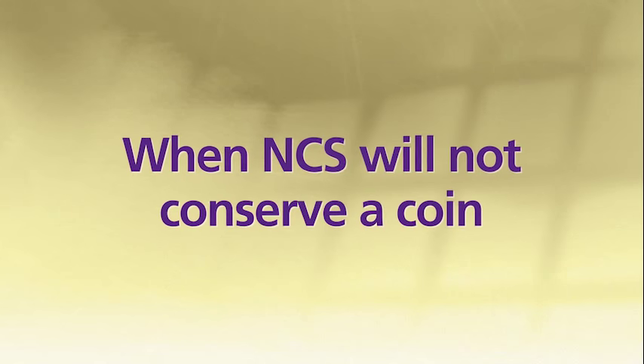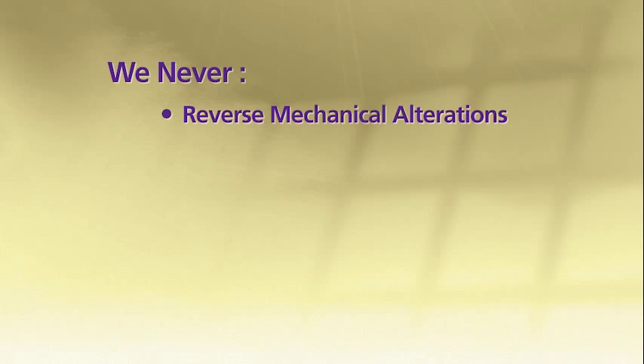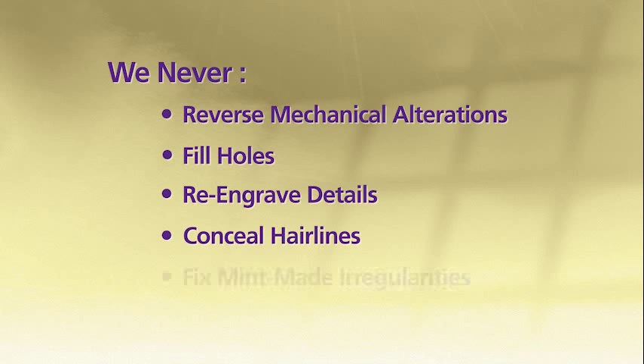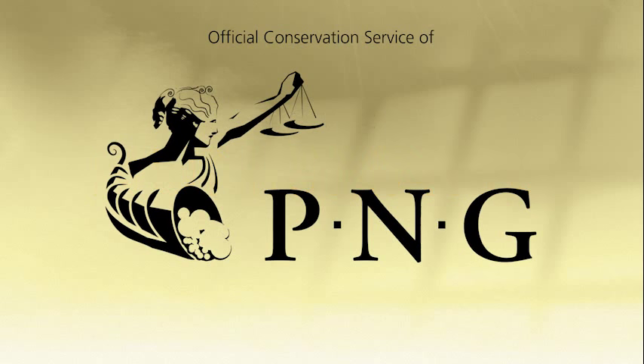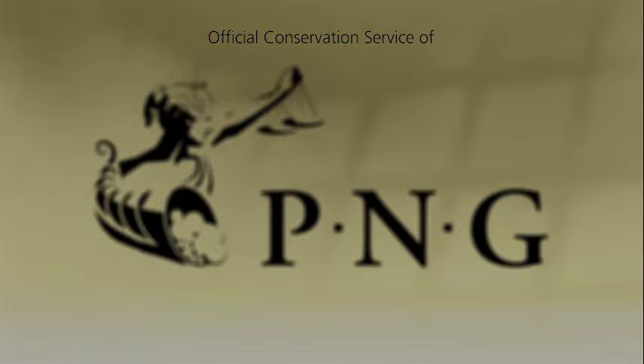There are also some instances when NCS will not attempt to conserve a coin. For example, we never reverse mechanical alterations, fill holes, re-engrave details, conceal hairlines, or fix mint-made irregularities. These strict standards and our commitment to the hobby are why the American Numismatic Association and Professional Numismatists Guild have selected NCS as their official conservation service.